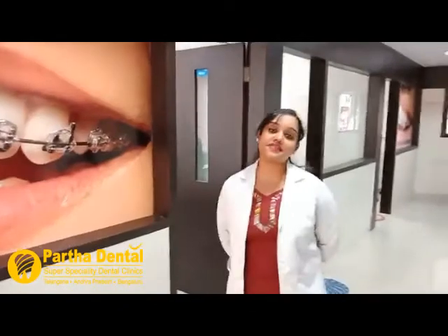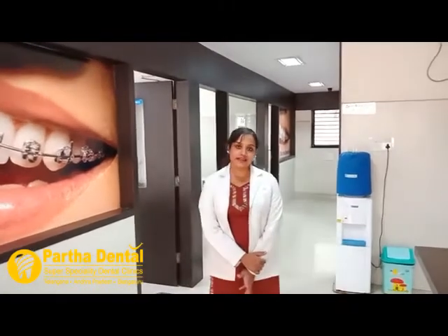Partha Dental is the largest and fastest growing dental clinic across three states in South India. We have around 86 dental clinics — around 12 in Bangalore, around 40 in Andhra Pradesh, and around 30 in Telangana — with more planned. This has all been possible due to the hard work and motivation of Dr. T.V. Partha Sarathi, who started Partha Dental Clinic 20 years ago in Tirupati. The main motive of Partha Dental is to provide and enhance the best dental care to the patient — our patients are our first priority.